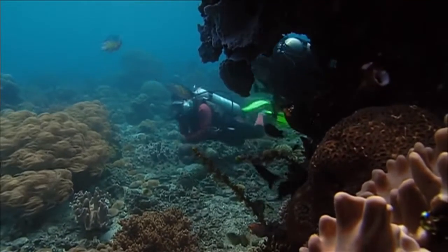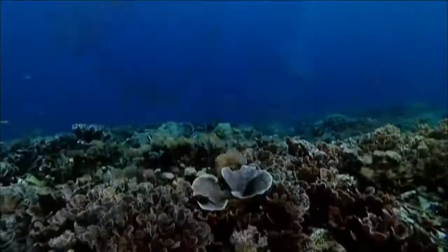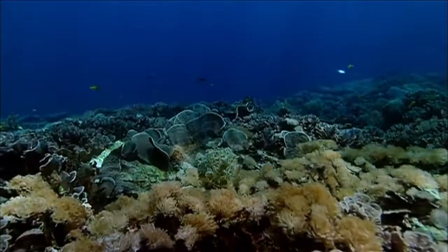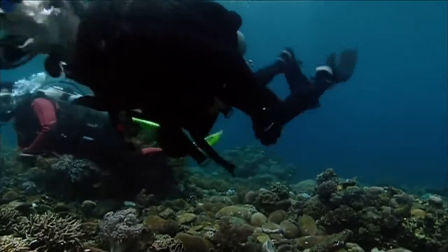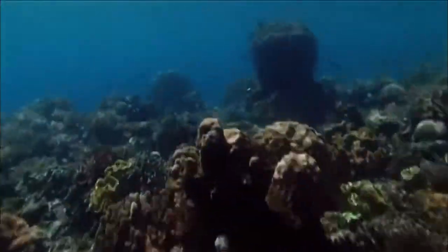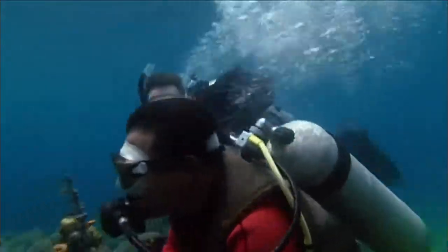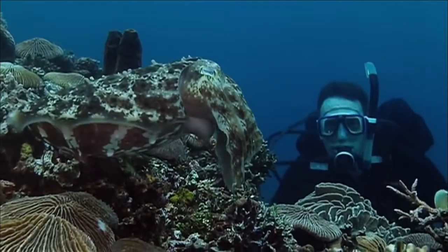The first problem when you come to these sorts of tropical areas is just even finding an animal. You swim over huge areas of reef, and you're probably swimming over lots of animals, but you have no idea they're there because they're excellent at camouflage. Cuttlefish often have favorite stomping grounds, and it's Ronald's local expertise which brings Mark face-to-face with his first broadclub cuttlefish.